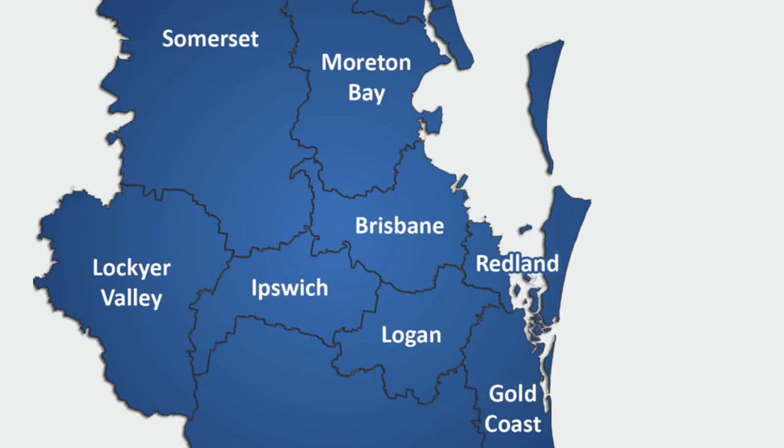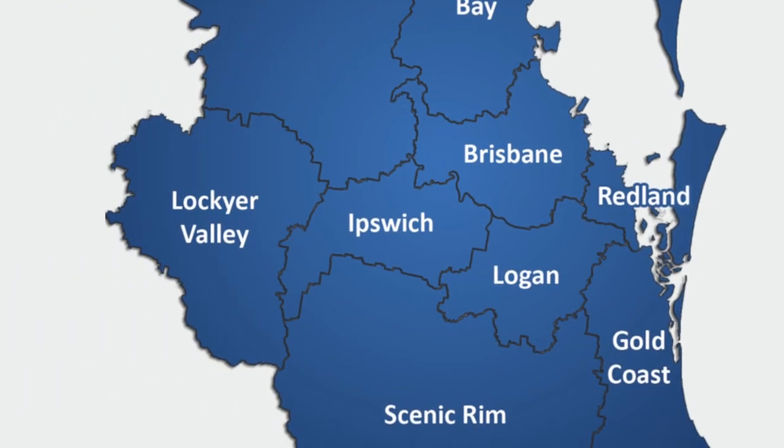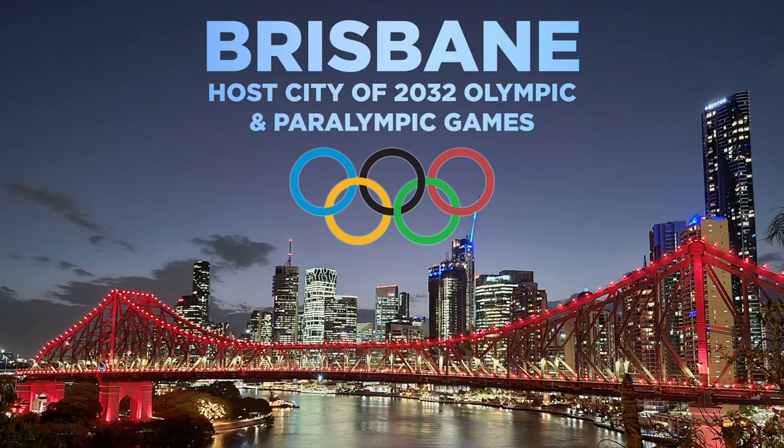What's driving this transformation? One major factor is the soaring property prices in regions like Logan, Moreton Bay and the Redlands. This surge has redirected the gaze of many aspiring homeowners and investors towards Ipswich, igniting a wave of growth that we can expect will gain momentum in the lead up to the 2032 Olympic Games. Let's peel back the layers of Ipswich and understand why it's becoming an attractive investment destination.